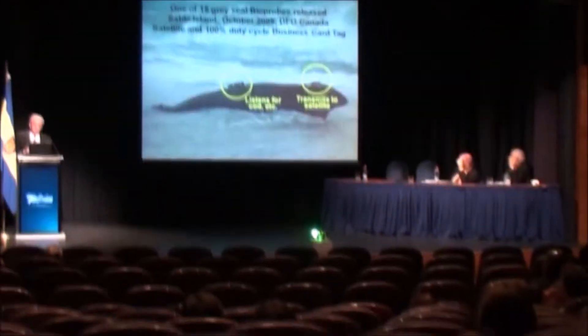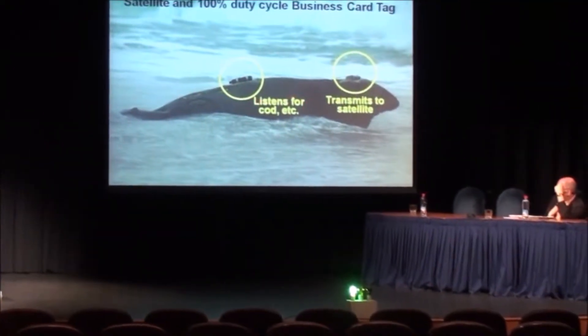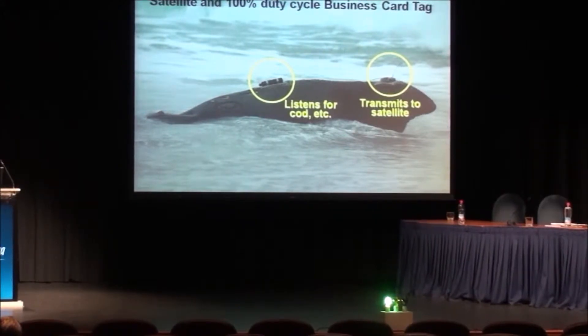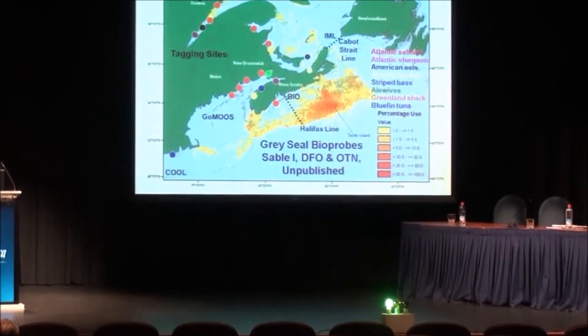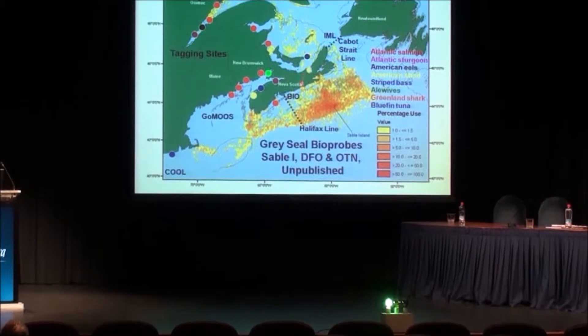Another technology we've been testing recently off the east coast is what we call a bio-probe: it's a seal that talks to satellites at one end and listens to other animals acoustically at the other end. So this merges the two technologies of TOPP and POST. We've actually been tracking these gray seals from Sable Island for a decade. We know where they go and what they interact with. Many other species are also being tagged in this region.